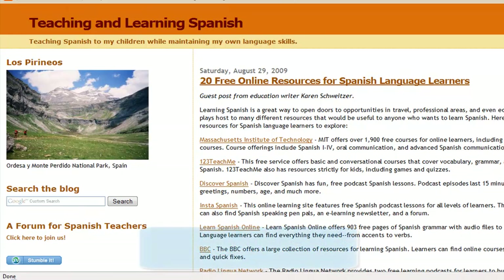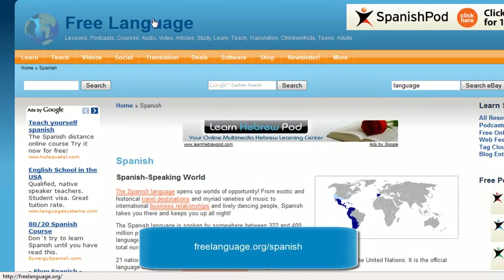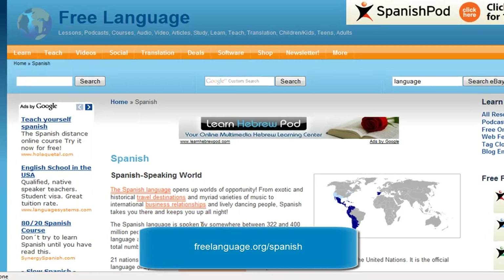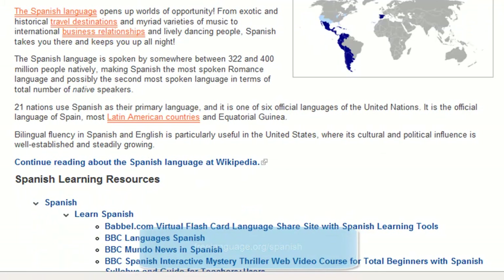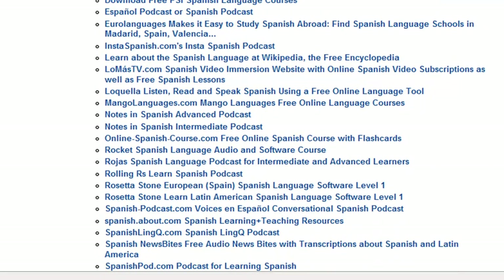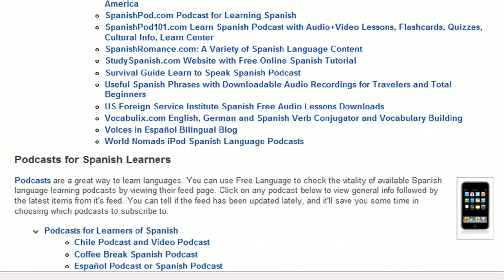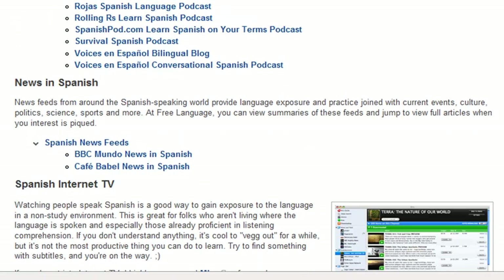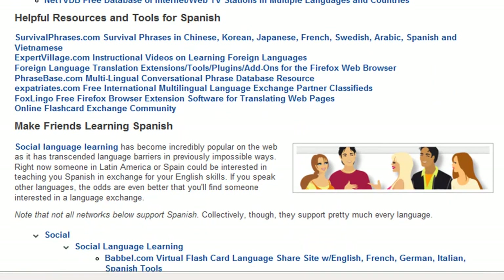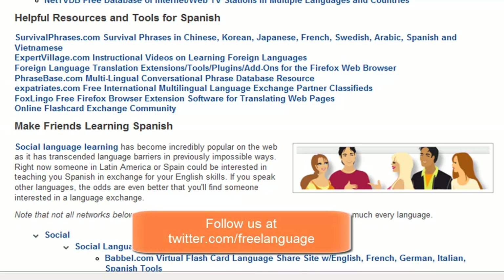Lots of different ideas there. And of course, if you come to the free language site, go to the Learn section, go down to Spanish, you'll be presented with a long list of fantastic ideas. We've scoured the net to bring together the very best possibilities for studying Spanish for free. There are podcasts, there's news in Spanish, lots of different links and lots of different tips. So best of luck in your Spanish studies — muchas gracias and hasta luego.